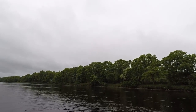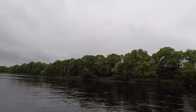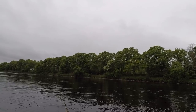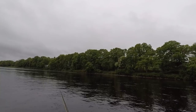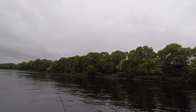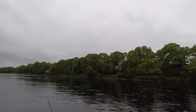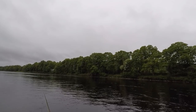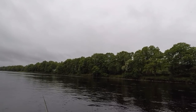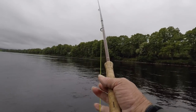Well, this is the last cast — time to go home for something to eat, and with it being Saturday, a wee glass of red wine. Just have to get ready and look forward to the next trip. It's been a lovely day though, even though it's been raining — nice bit of water to fish. Just a shame about not catching, but that's fishing. Thank you.